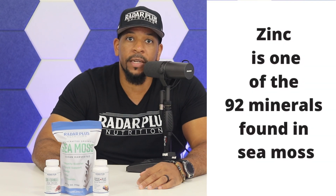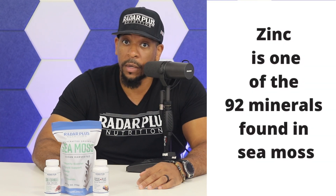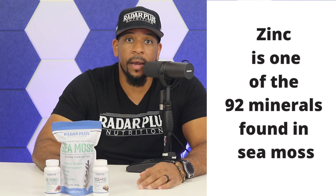What's up everybody, it's Meech, you're tuning to On The Radar. Currently on the radar is zinc. Zinc is just one of the 92 minerals found in our Seamoss products, along with magnesium, iron, calcium, iodine, potassium — that's just to name a few, we ain't going to list them all.